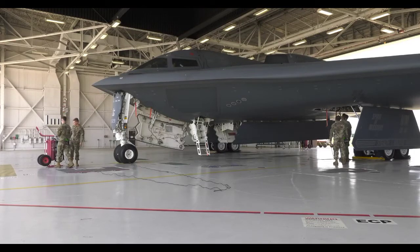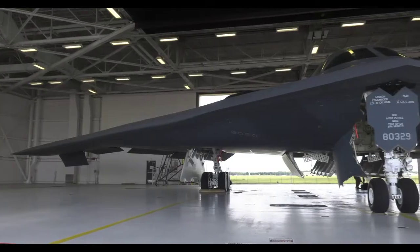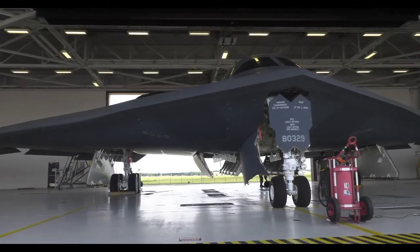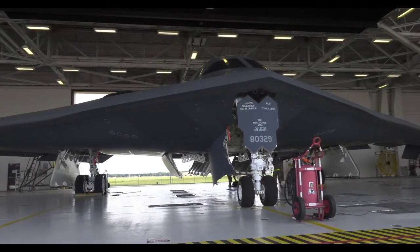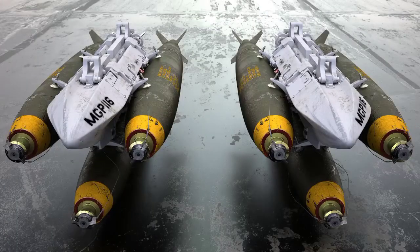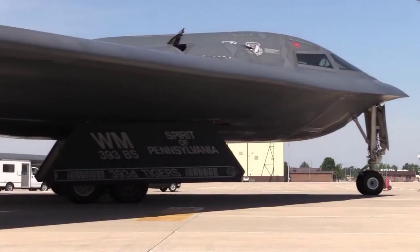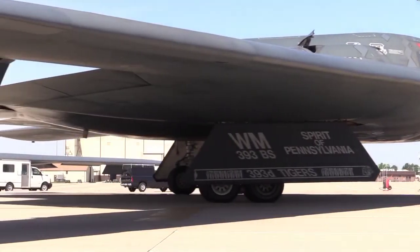The B2 Spirit has an advanced radar instrument system and is capable of carrying bombs with a capacity of up to 40,000 pounds, including nuclear bombs such as the B61 or B83, and conventional non-nuclear bombs such as the Mk-82 and CBU-87. Originally, the U.S. military planned to buy 132 units of B2 Spirit bombers, but the prohibitively expensive price meant that only 21 units were realized.